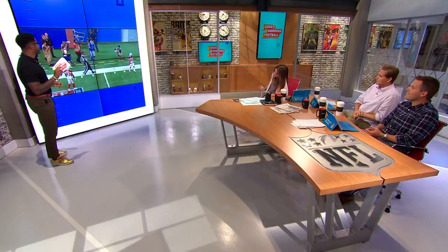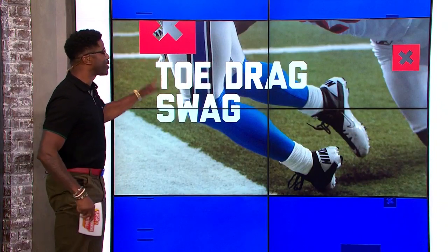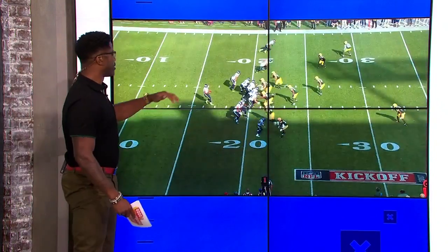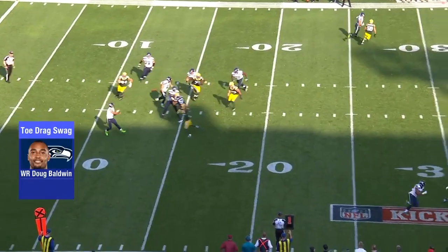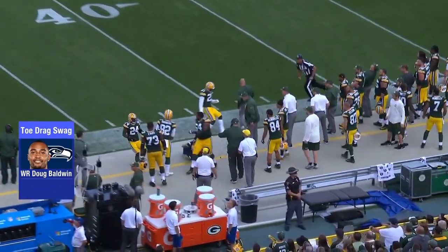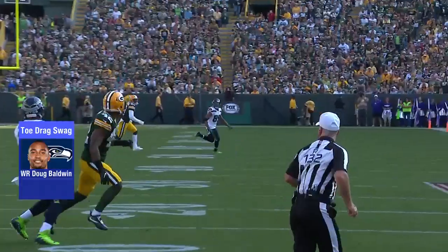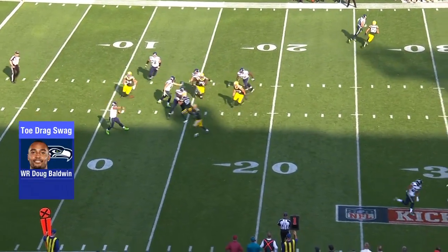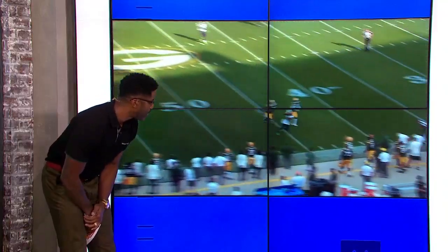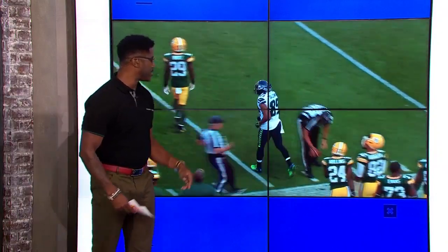Number four, the second Seahawks wide receiver and one of our favorites when it comes to toe drag swag: Doug Baldwin. Russell Wilson drops back. He's gonna have Doug Baldwin coming across the screen — watch him point to him. All the way across the field, Doug shoves that left foot in the ground and then pops that right toe. Left foot, boom — pops that right toe, boom. This is real grass out there in Green Bay, so it kicks that dust up right there. My man Doug Baldwin.